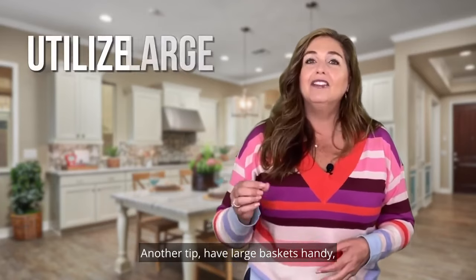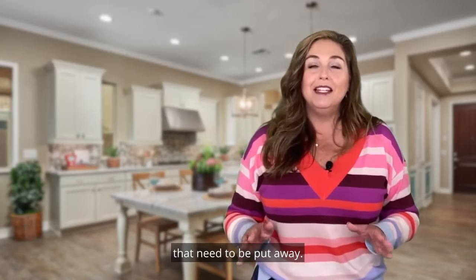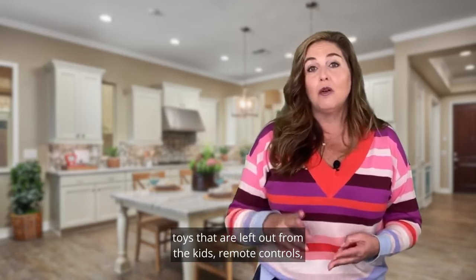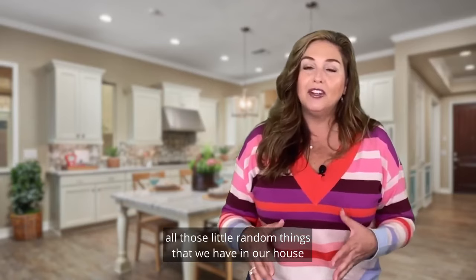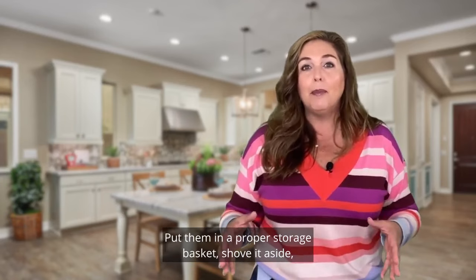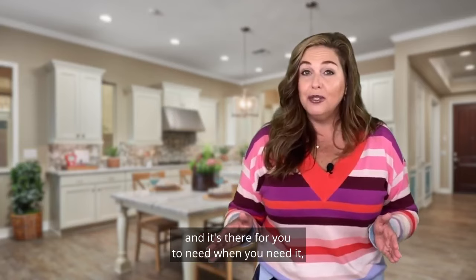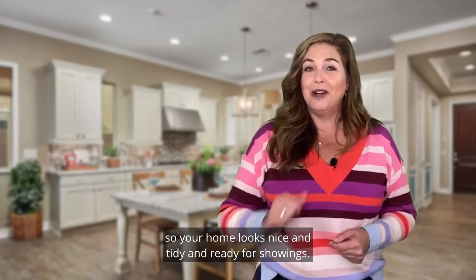Have large baskets handy. Go through the home and pick up any loose items that need to be put away — loose mail, your drop-all catch-all place, shoes left out, toys from the kids, remote controls. If you have five of them, you only need two. All those miscellaneous items we have when living in our home don't need to be out for people to see. Put them in a proper storage basket, cover it with a nice fluffy towel or a cute blanket. It's there when you need it, but not visible to buyers. So your home looks nice, tidy, and ready for showings.